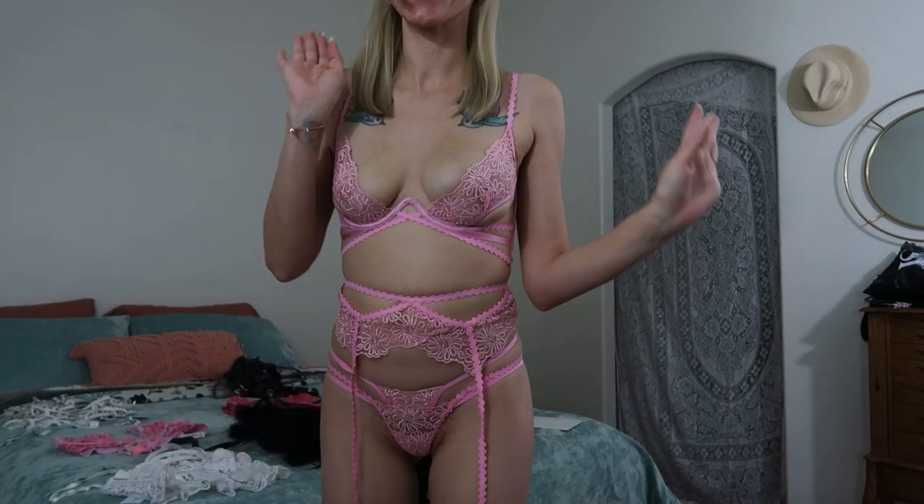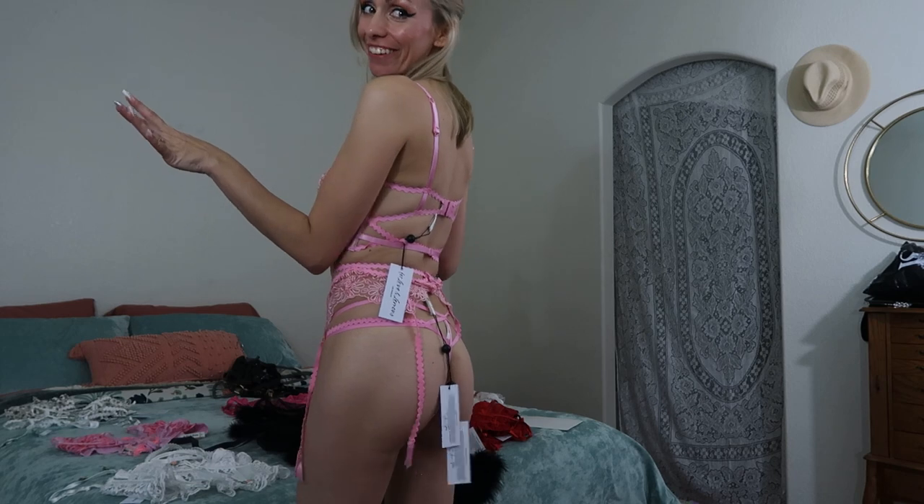I was really excited about this set and I am glad that I got it because I really love it on.